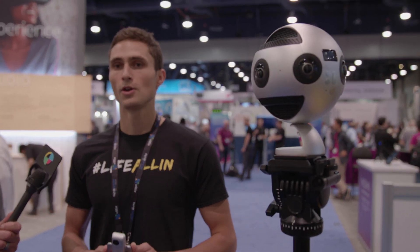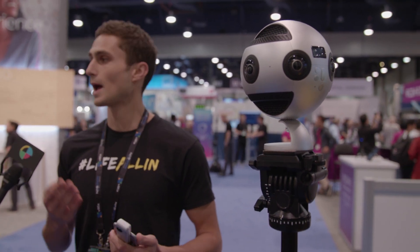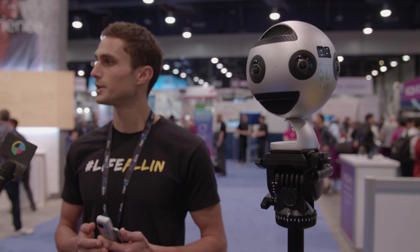So here at NAB this year we've got our brand new professional 8K VR camera. There are a couple of really cool things about this device. For guys who are doing narrative filmmaking, advertising, documentary, or any kind of film where you're going to want the highest quality image you can get, this will offer you 6K stereoscopic or 3D video.